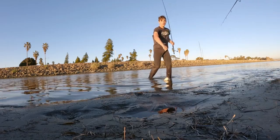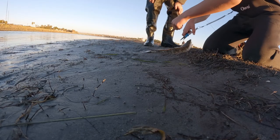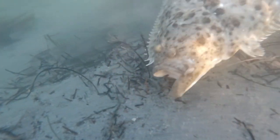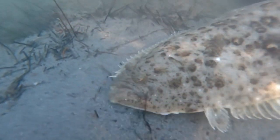This is another halibut, and I think it was the biggest fish of the second day of fishing. We ended up having to cut the line because he swallowed the hook, but the hook will eventually rust out and he'll be fine.